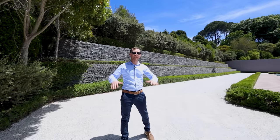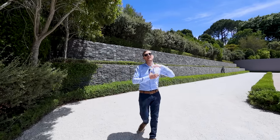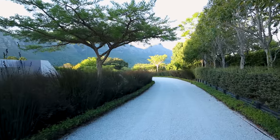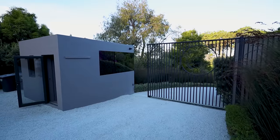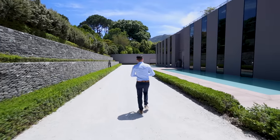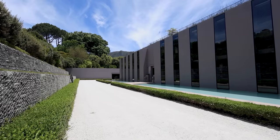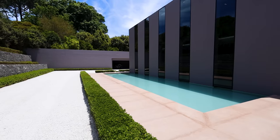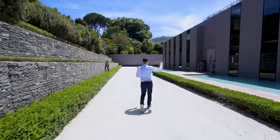I wanted to begin the tour out here on the driveway. We're midway up the drive — down from me is a beautiful gravel path that leads to the security hut, security house and gates. You can see the beautiful architecture of the house. The architect is actually a world-renowned Chilean architect. His name is Louis F. Mira — check him out.